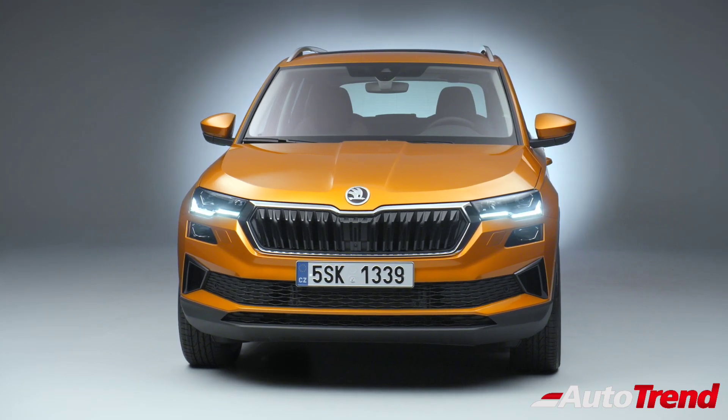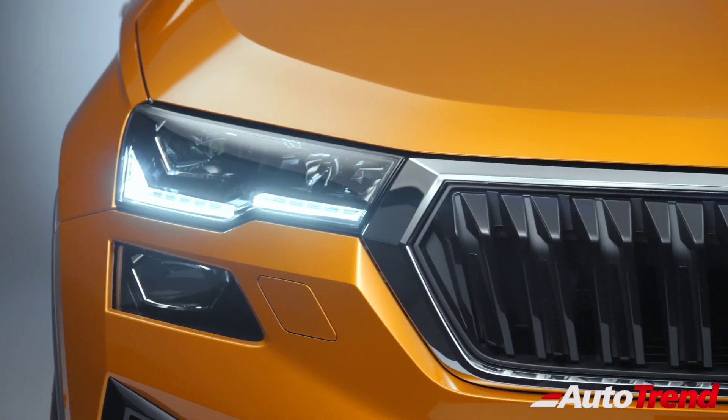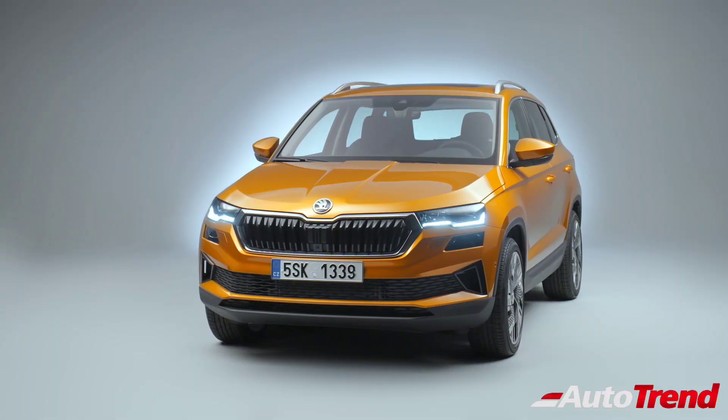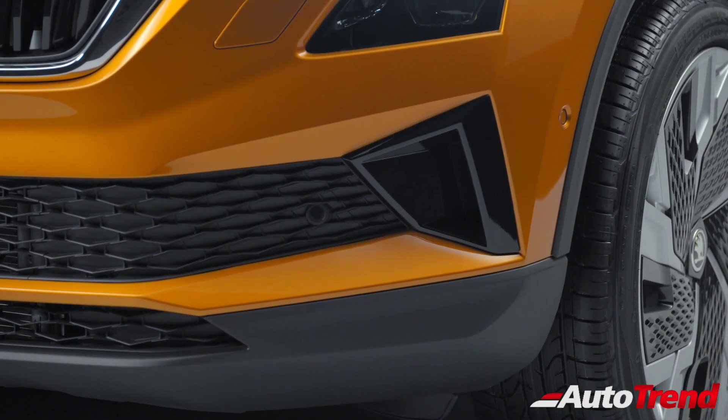Talking about the exterior changes, the facelifted Karoq gets a new wider hexagonal Skoda signature grille, flanked by slimmer headlights, which now also have the option of full LED matrix technology. The front bumper has also been updated in terms of design to provide a more aggressive look.